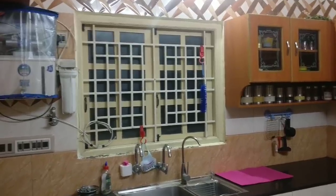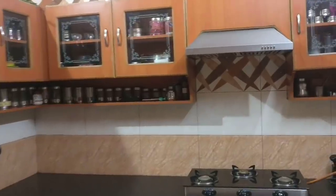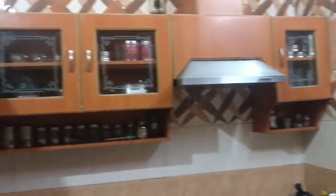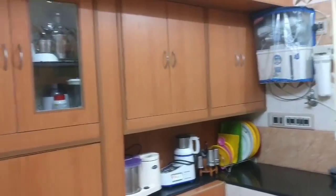Hello friends, welcome to this video of my compact kitchen tour. How do I arrange things like this? How do I manage things like this? I think it will be useful to you.